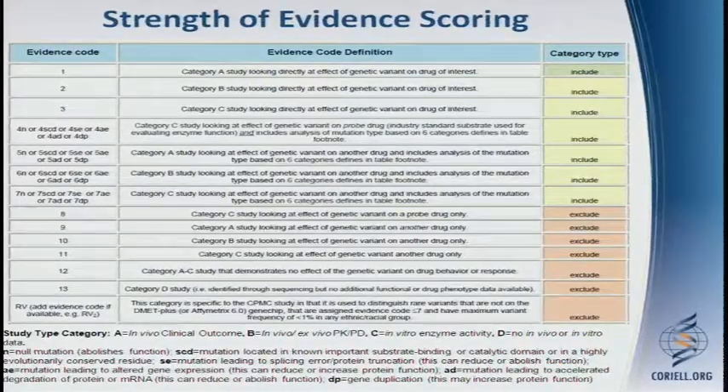If there is functional data suggesting that a particular variant, haplotype, or gene directly impacts the metabolism of the drug of interest, that is rated more highly than if the gene is associated with a drug that is related but not the one we're particularly interested in. This is a complex process, but I'm happy to talk with anyone afterwards about the strength of evidence scoring system.